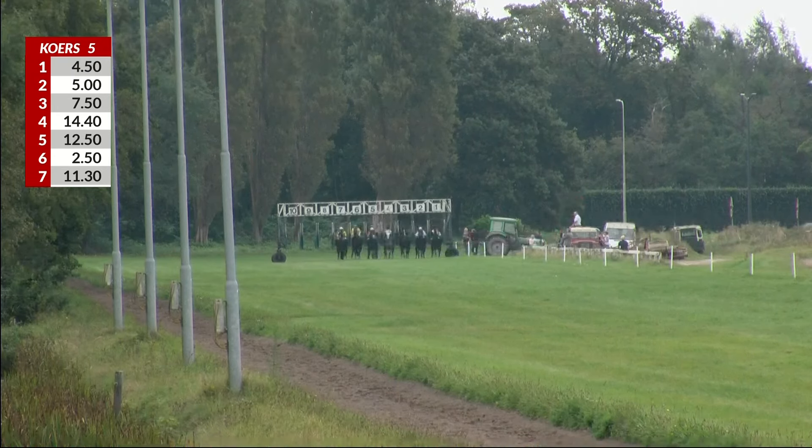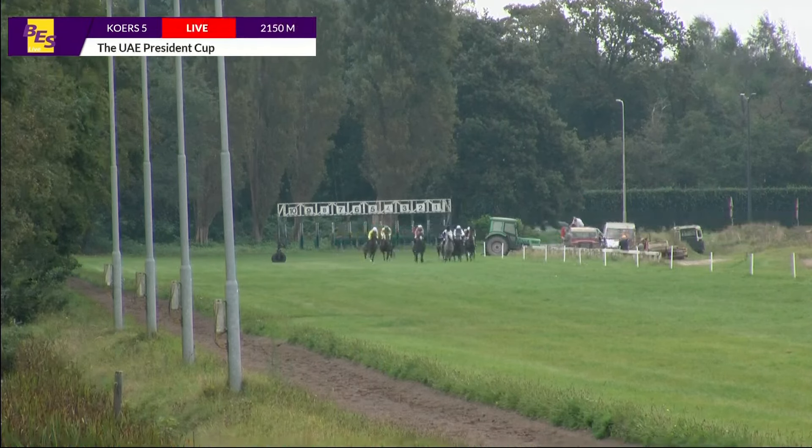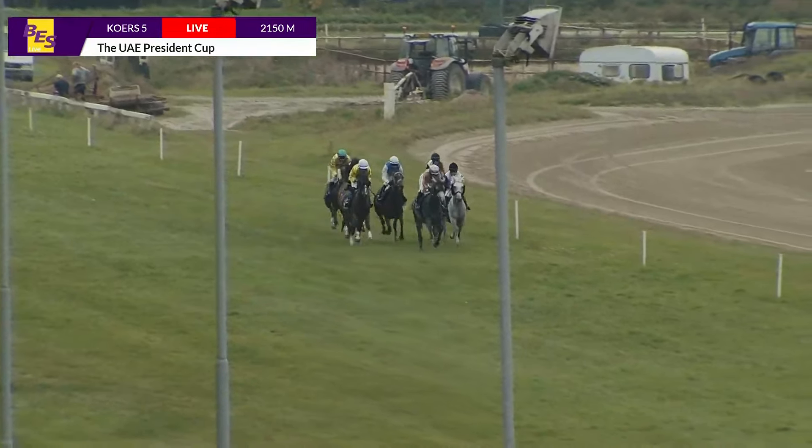Under orders. And they're off and running for the UAE President's Cup, group three. First to show up is the grey horse, and that's Picasso Tay.